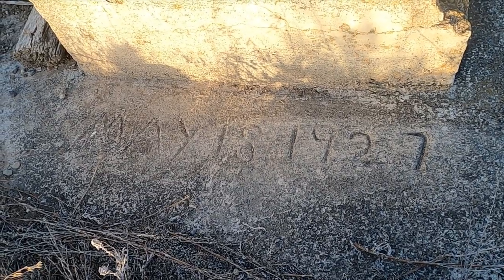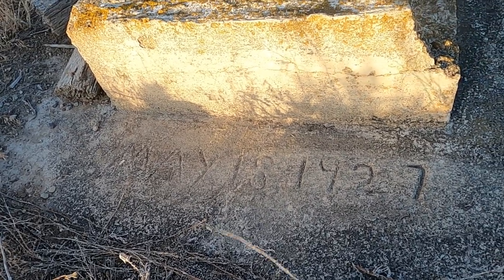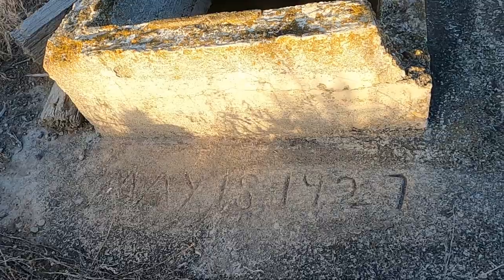Look at that — the well's got a date on it: May 18th, 1927. So the site isn't super old, but hey, it's fun.